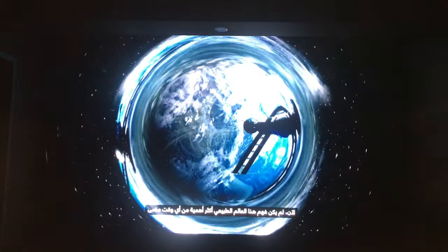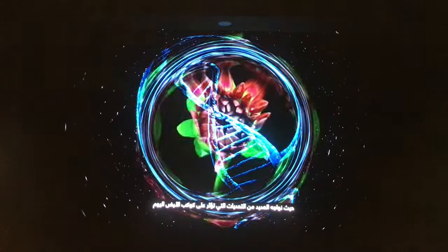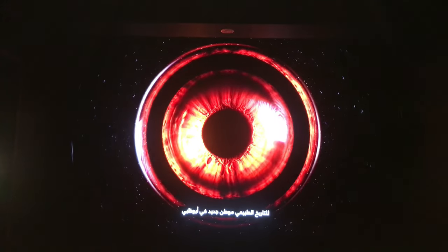Now, an understanding of this natural world has never been more important, as we face the many challenges impacting the planet today. A new era of curiosity and discovery dawns. Natural history has a new home in Abu Dhabi.